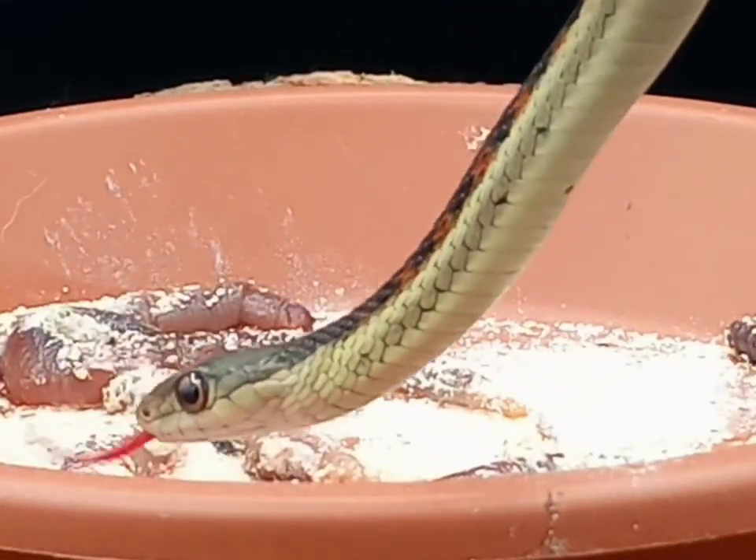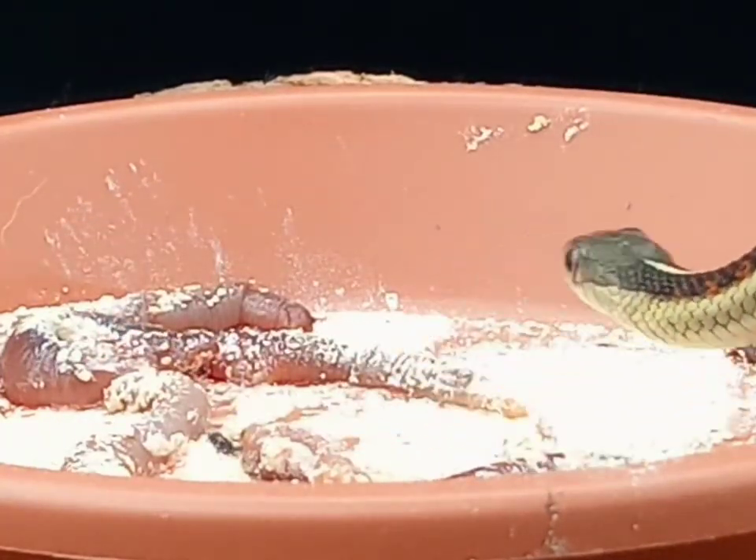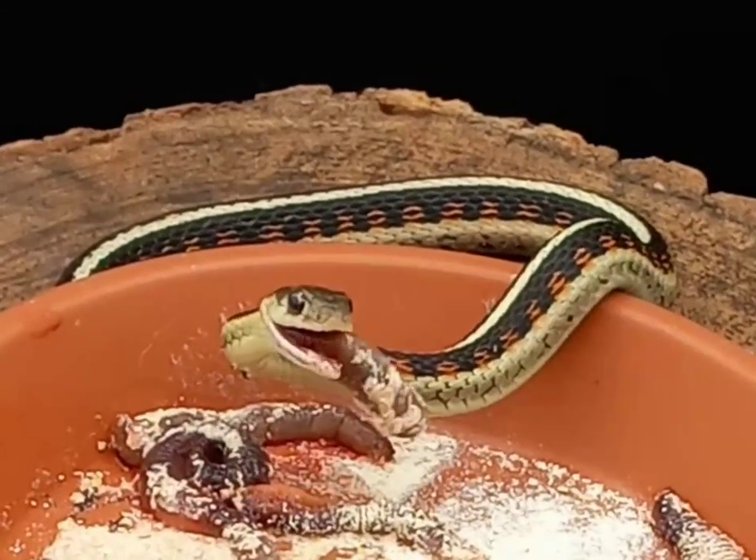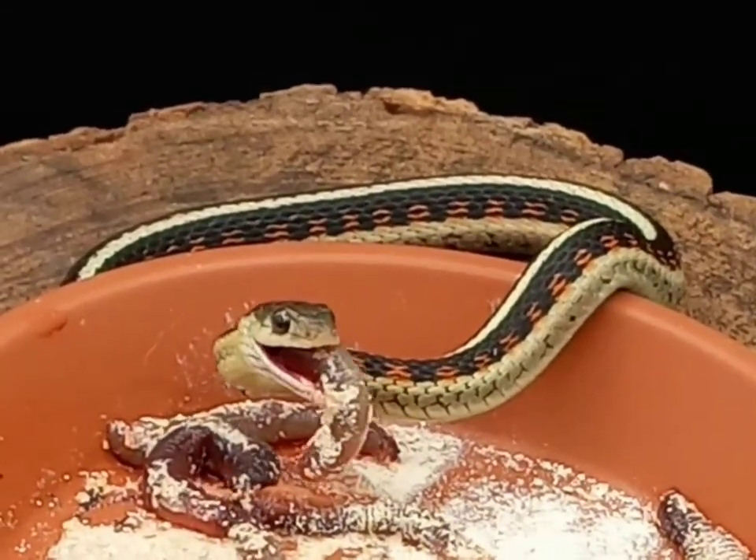They are natricine, so some interesting things. Garter snakes have keeled scales, they have relatively large scales, and they have relatively large eyes. The forked tip of their tongue is black, and the rest of it is pink.